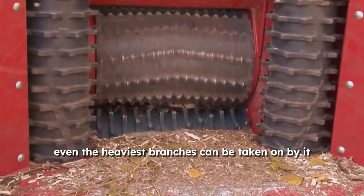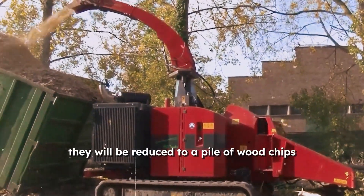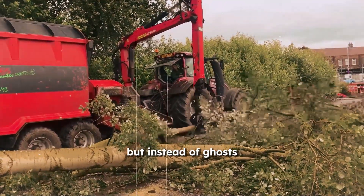Even the heaviest branches can be taken on by it, and in a matter of seconds they will be reduced to a pile of wood chips. It's similar to the farming version of Pac-Man, but instead of ghosts, it's munching on trees.